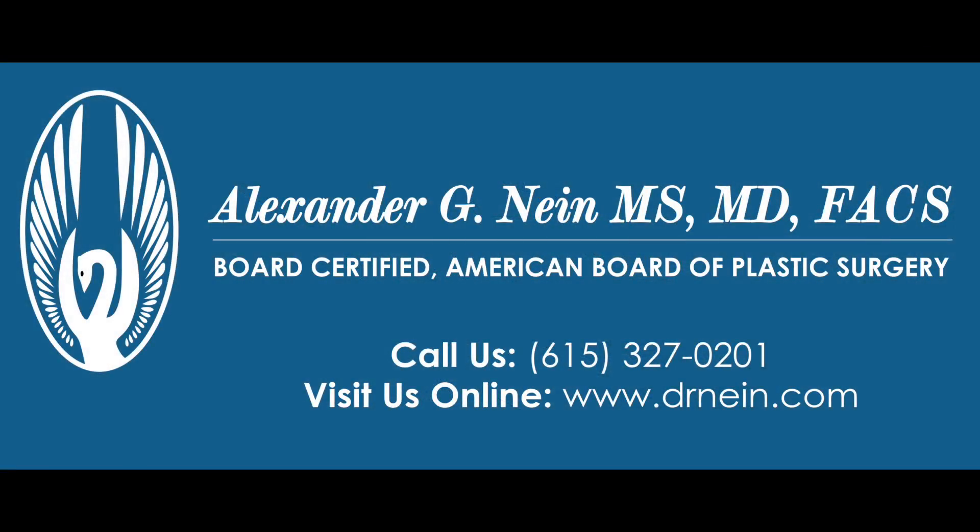To find out more about lunchtime cosmetic treatments, contact Dr. Alexander at 615-327-0201 or visit us online. We'll see you next time.